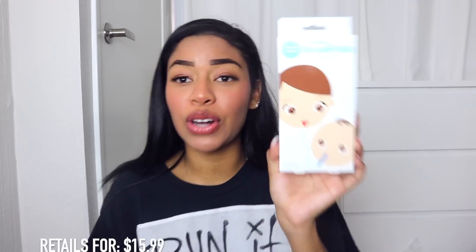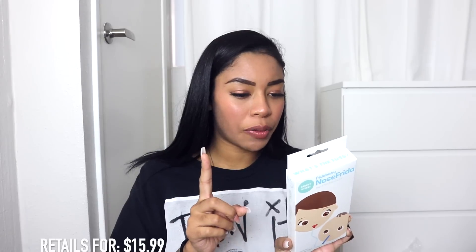I also got the Snot Sucker. Do you guys even know what a Snot Sucker is? It's exactly what the name is — it sucks snot out of your baby's nose to clear their airways. It actually has a filter, so I'm guessing the filter makes it so that the boogers don't go into your mouth, because that's literally what I'm scared of. But this is supposed to just help get the boogers out of your baby's nose. Great stuff — the things we do as parents.